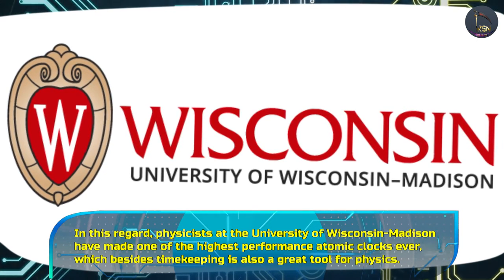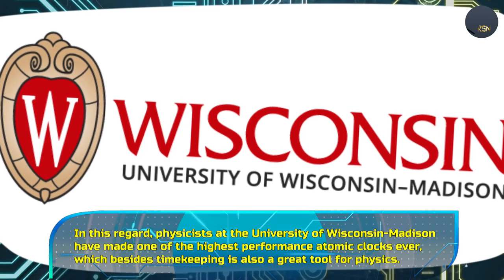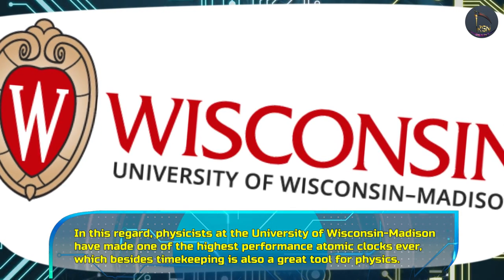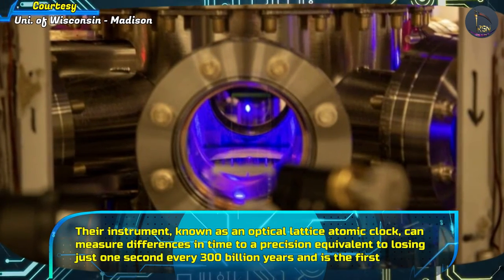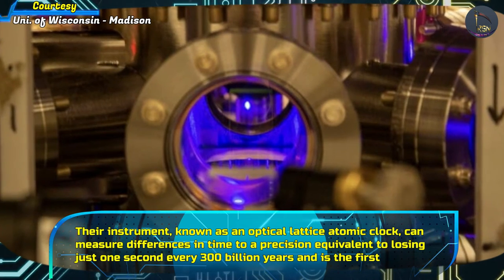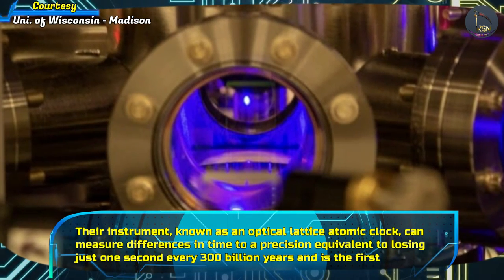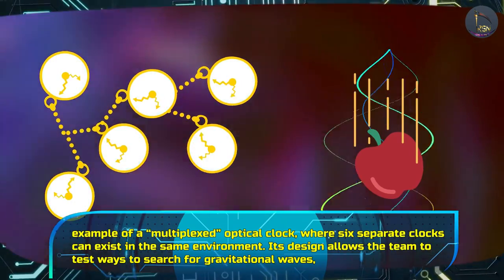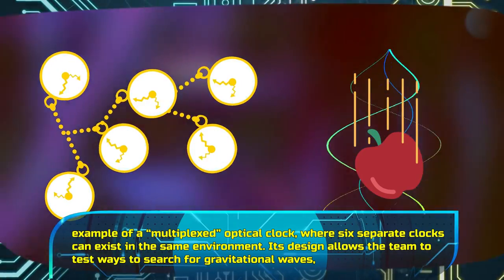Physicists at the University of Wisconsin-Madison have made one of the highest performance atomic clocks ever, which besides timekeeping is also a great tool for physics. Their instrument, known as an optical lattice atomic clock, can measure differences in time to a precision equal to losing just one second every 300 billion years, and is the first example of a multiplexed optical clock, where six separate clocks can exist in the same environment.